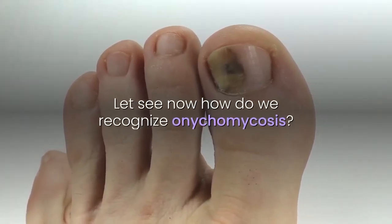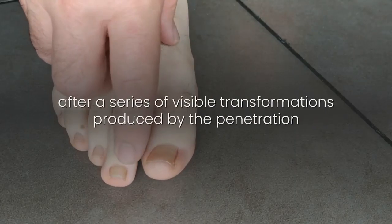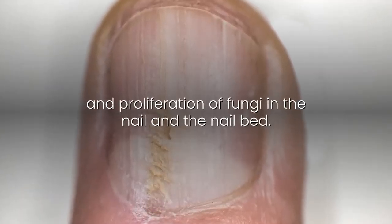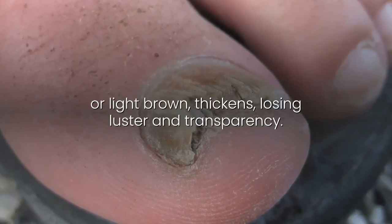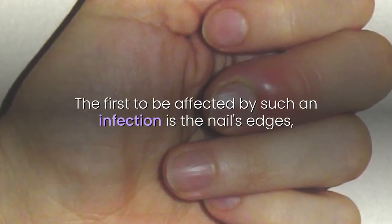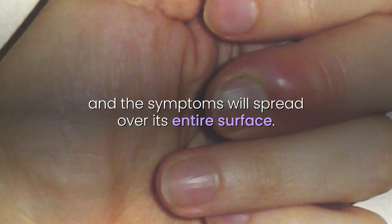Let's see how we recognize onychomycosis. We know that we have nail fungus after a series of visible transformations produced by the penetration and proliferation of fungi in the nail and the nail bed. As a result, the nail changes color to white, yellow, or light brown, thickens, losing luster and transparency. The first to be affected by such an infection are the nail's edges, and the symptoms will spread over its entire surface.